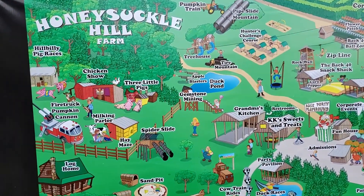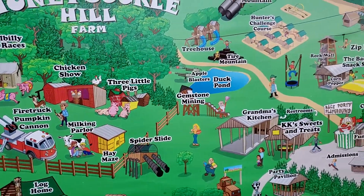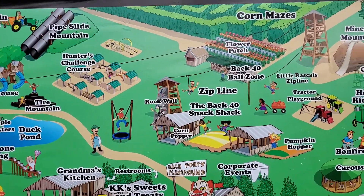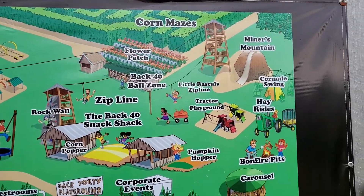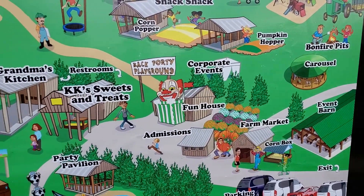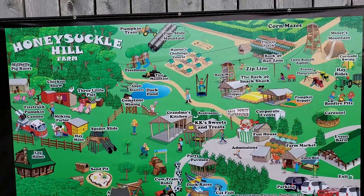Here's a look at their map. They have lots to offer here: Apple Blasters, Tire Mountain, Zip Line, Corn Maze, Hay Rides, a Fun House, Grandma's Kitchen, Duck Pond — you name it, they have it.